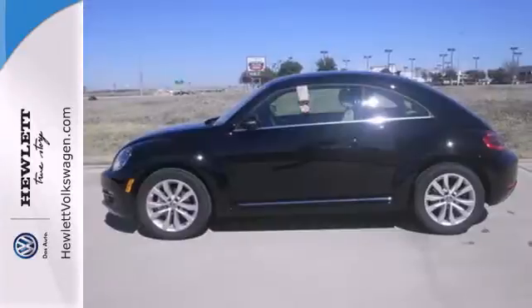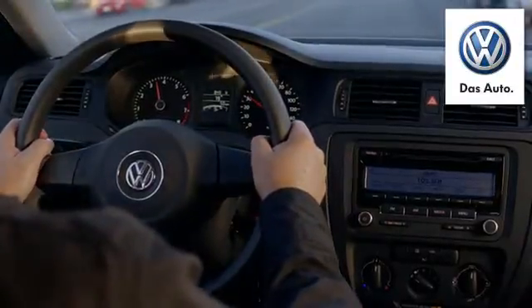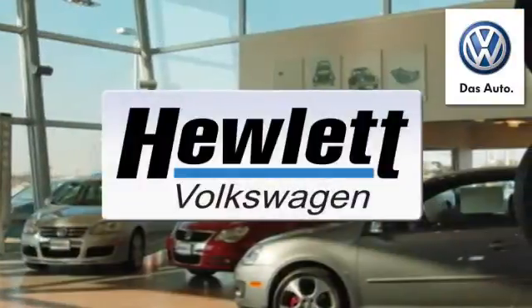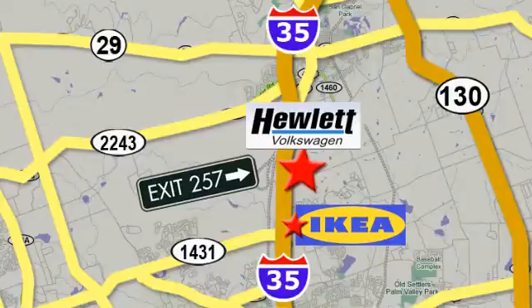Get excited to drive again. Take this Beetle home now. Come experience a Volkswagen for yourself, only at Hewlett VW, Austin's favorite Volkswagen dealer. Conveniently located on I-35, just north of IKEA in Round Rock.